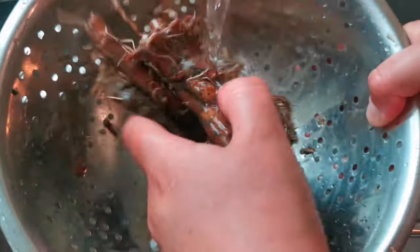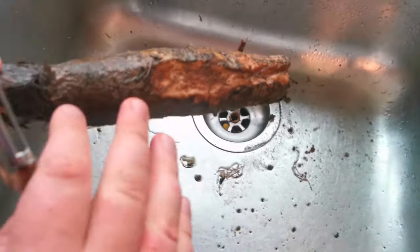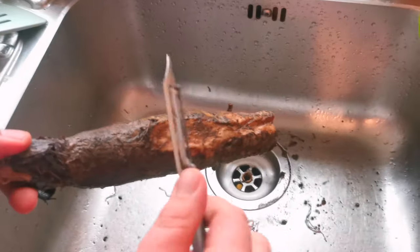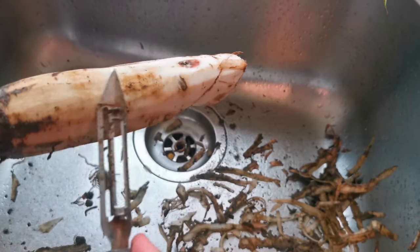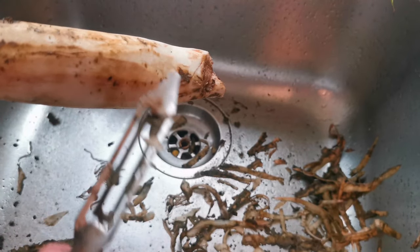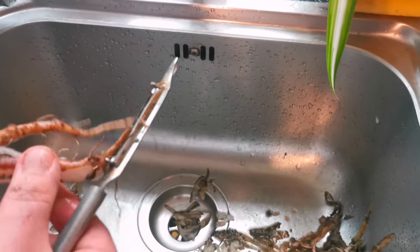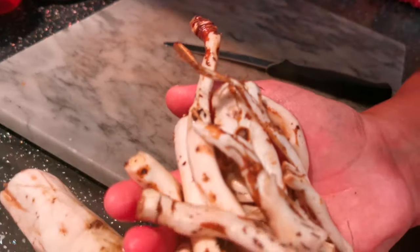Just get the big chunks of mud off — don't worry about getting them too clean because we're going to peel them. There's lots of goodness in the skin so if you want to give it a good scrub without peeling it you can, but we're just going to peel our roots. You'll notice that when you peel the burdock it's bright white and very quickly turns dark again. If you want to keep it white, pop it in some apple cider vinegar. The same thing applies for the dandelion root — just give them a little peel to get them fresh.